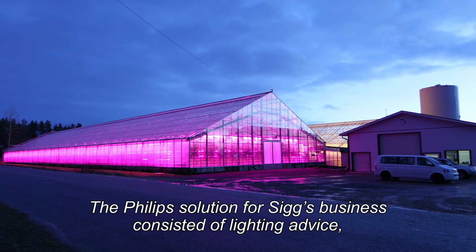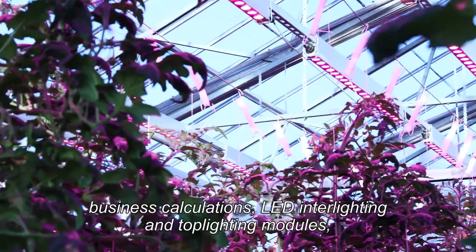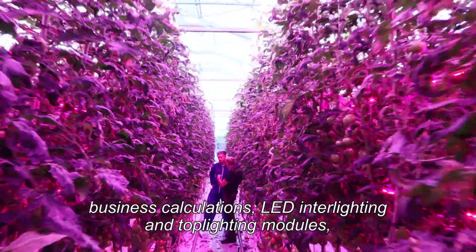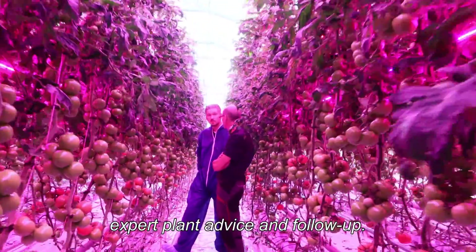The Philips solution for his business consisted of lighting advice, business calculations, LED interlighting and top lighting modules, expert plant advice and follow-up.